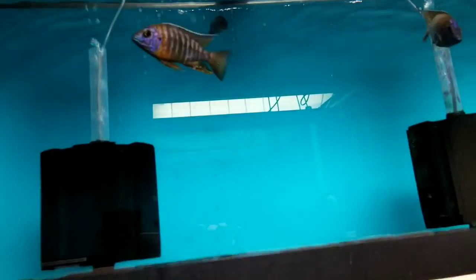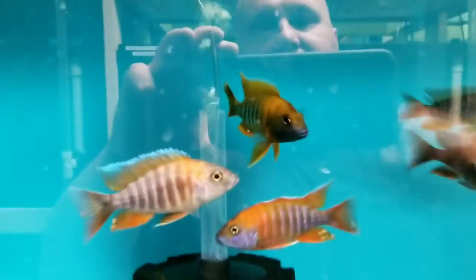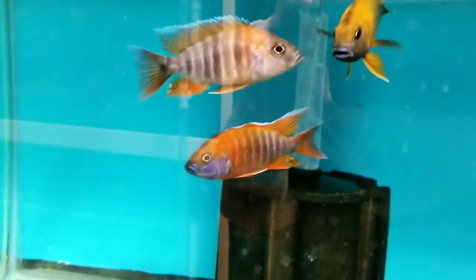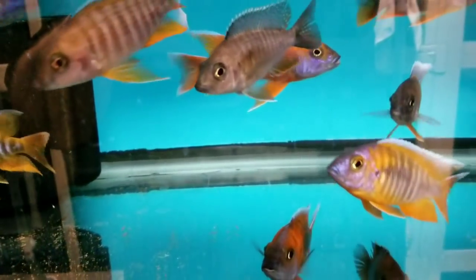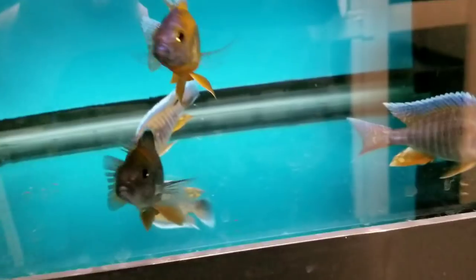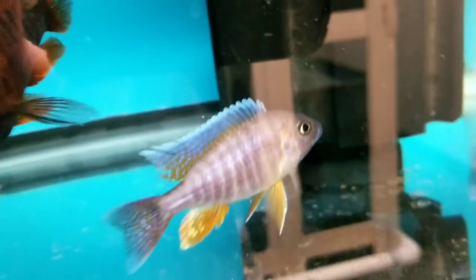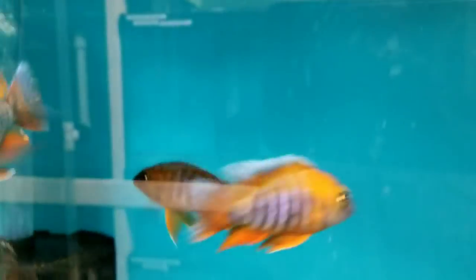Up here we have the Red Collar Peacocks, males and females. These guys are a really good size — 5-inch plus. Eureka Reds aplenty — pulled some more of these from the grow-out tubs as well. Lots of nice Eureka Reds in varying sizes. Some of the smaller ones even have really good color, and the bigger ones of course have awesome color.